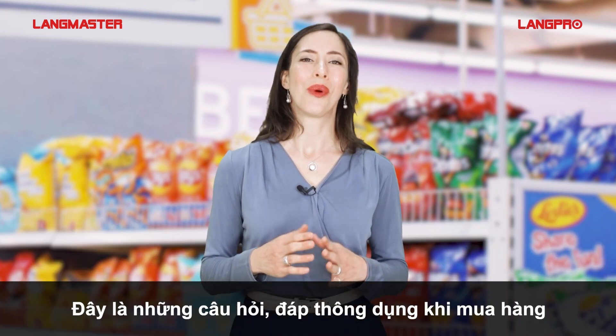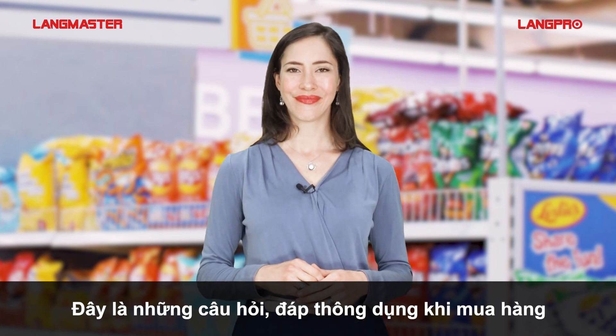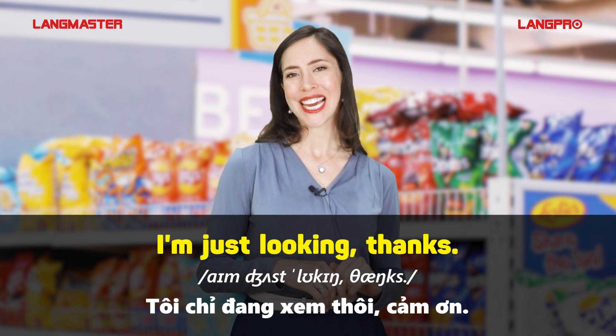Here are some ways for you to ask and answer while shopping. I'm just looking. Thanks.